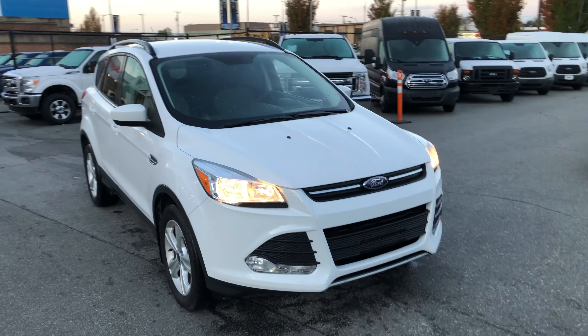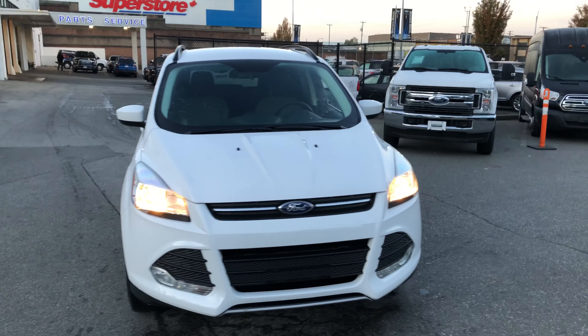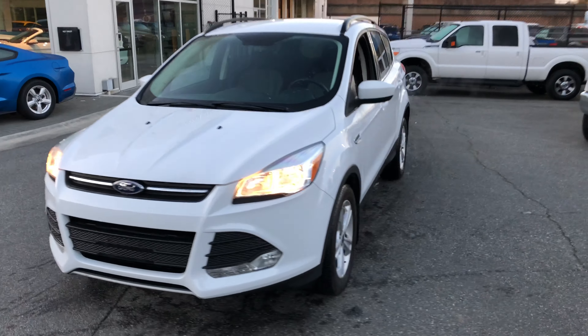2016 Ford Escape. This is an SE front wheel drive. About 81,100 kilometers on it.